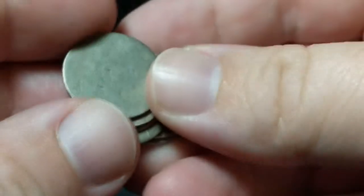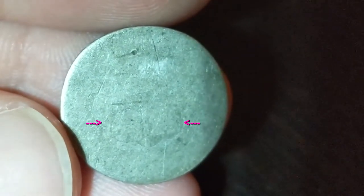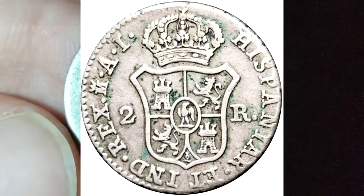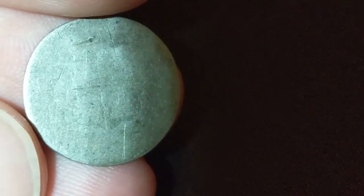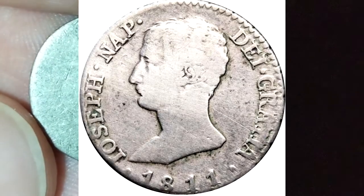If I ever figure out what these are, I'll let you know. I found out what the first slicked silver was — if you can see there on the bottom right, it looks like a castle, and to the left it looks like a lion. This is a 2 reales, and I found this to be from Spain, from the reign of José Bonaparte, 1811 to 1813.